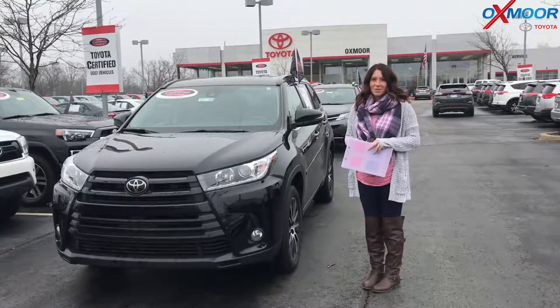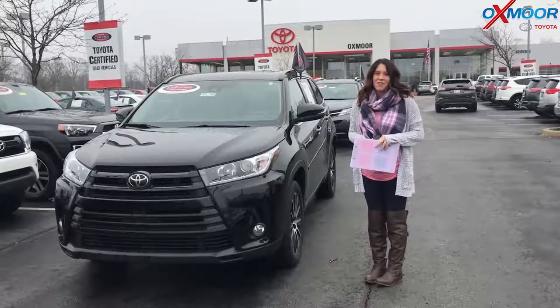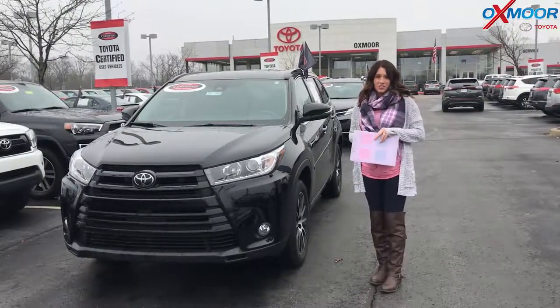Hey everyone, it's Gabrielle with Oxmoor Auto Group. I'm here today at Oxmoor Toyota for our Facebook Used Vehicles of the Week. This week we have three certified pre-owned Toyotas we would like to share with you guys.